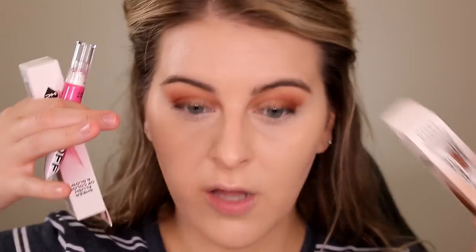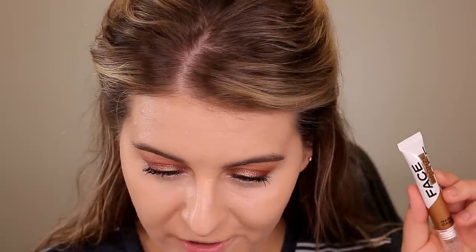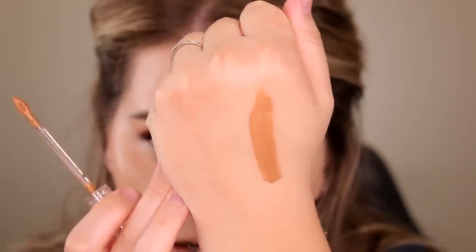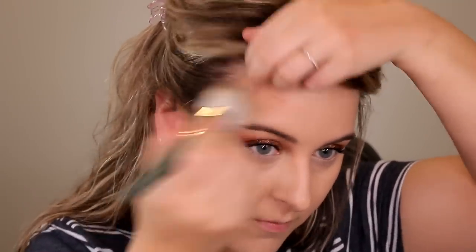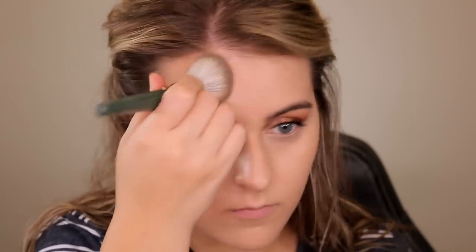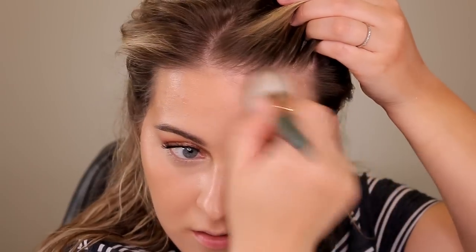The next few things I'm really excited for — the Hard Candy Face Off products. I've got a bronzer and two different blushes. Starting with the bronzer: I have the shade Sweet Tea. It's a luminous gel bronzer dripping with nourishing emollients for a sun-warmed radiance with a touch of shimmer. Sweet Tea is a really pretty, not-too-warm tone — I don't really see any shimmer in the formula, it just looks glowy.